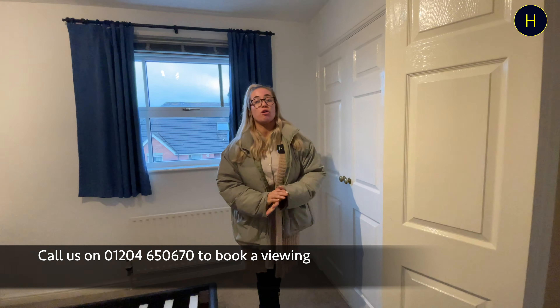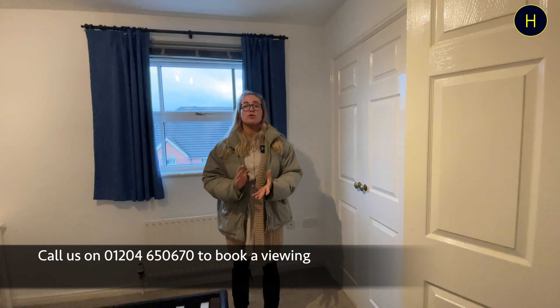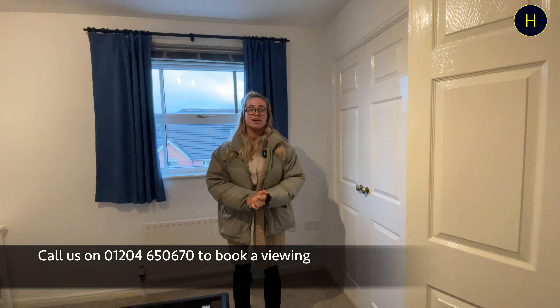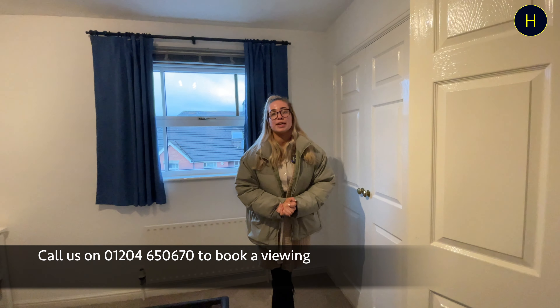Thank you for watching the video tour. I hope you have enjoyed it. If you are looking for two-bedroom apartments located in the VL1 area, you can contact our branch for more information or to arrange a viewing on the number below.